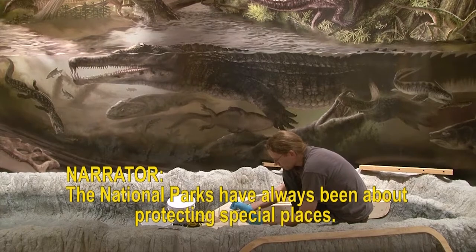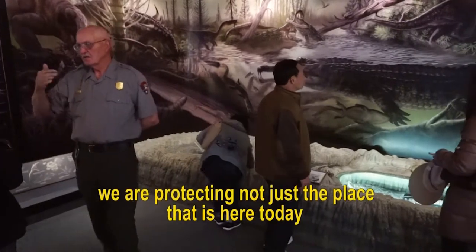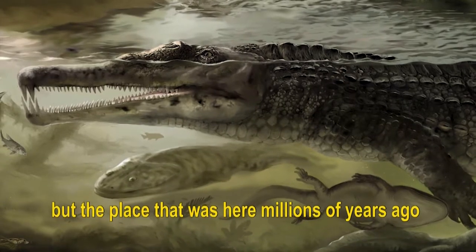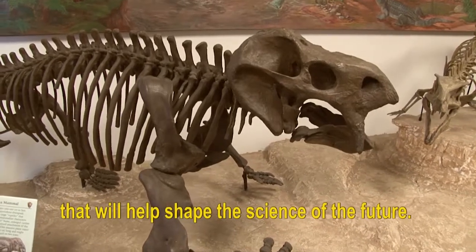The National Parks have always been about protecting special places. Here at Petrified Forest, we are protecting not just the place that is here today, but the place that was here millions of years ago — a geologic treasure from the past that will help shape the science of the future.